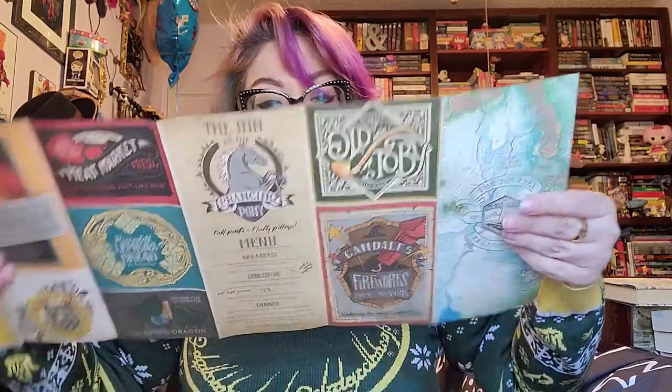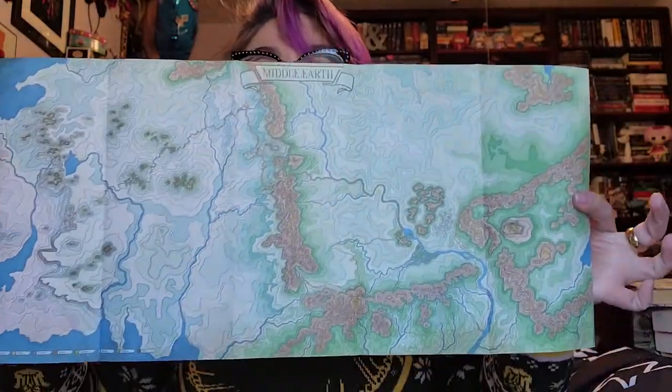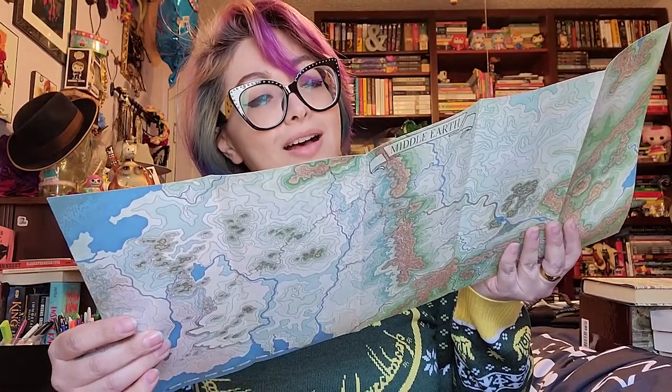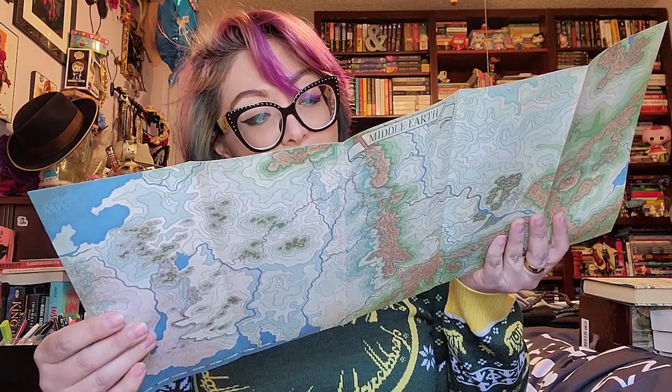And then this is the map — the journey of the Fellowship, showing the path that they took on that side. And then we have these really cool illustrations on the back. I think it's just gorgeous — really pretty, the colors are absolutely wonderful. And then we even have the menu for the Prancing Pony: full pints and fluffy pillows. These are absolutely gorgeous, I love this. I've got to see how I'm going to display that, but I've got a whole other shelf to fill up. And then here is the book sleeve.